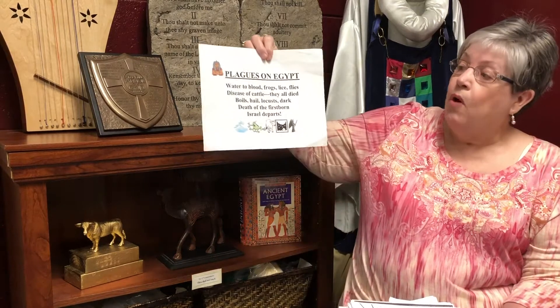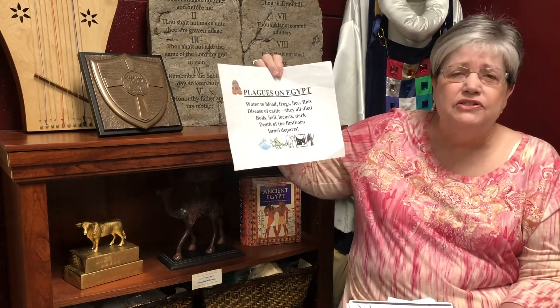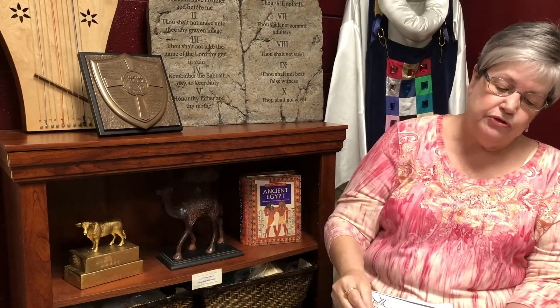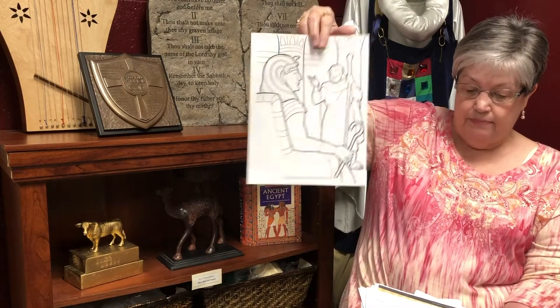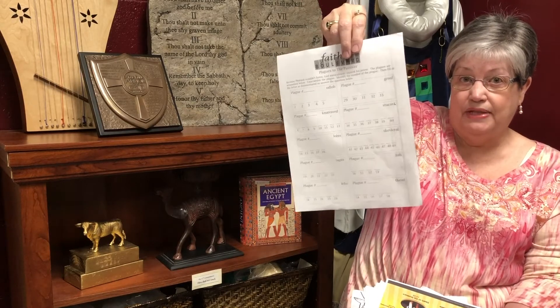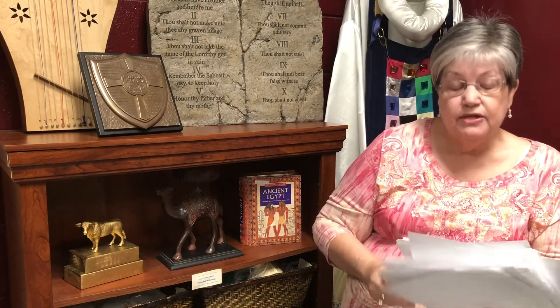Well, we've got a bunch more to do and we will be talking about the rest of them next week. Remember your poem: water to blood, frogs, lice, flies, disease of cattle — they all died — boils, hail, locusts, dark, death of the firstborn, Israel departs. We're also going to give you two worksheets that you can do — a color sheet, 'Let My People Go,' and a word jumble where you unscramble the words to make the ten plagues. We are going to find a way for you to say the 12 sons of Jacob and this poem to us, and you will get a gift card, we promise. By next week we're going to figure something out. So don't give up this summer — keep working, keep listening, keep learning, keep reading your Bibles. We love you. Be the best you can be. Bye-bye.